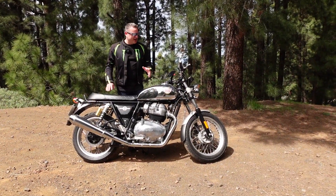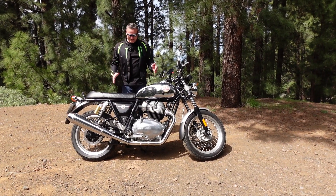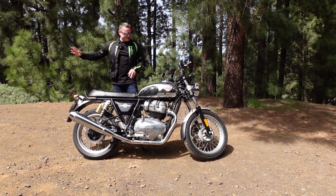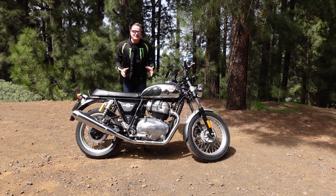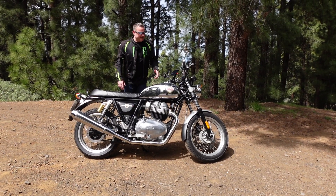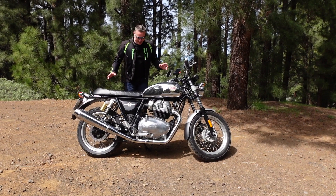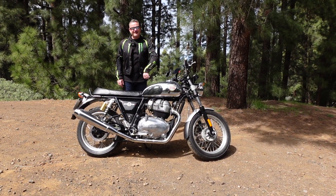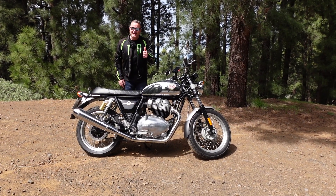I've had a fantastic day on the Royal Enfield Interceptor 650 — it's just handled these roads perfectly. If I had to add another bike to my collection today, I think it would be this one. Value for money, pound for pound, this bike is absolutely superb. Hope you liked the video — if you haven't subscribed to the channel, please do, give us a like, and I'll see you in the next one.